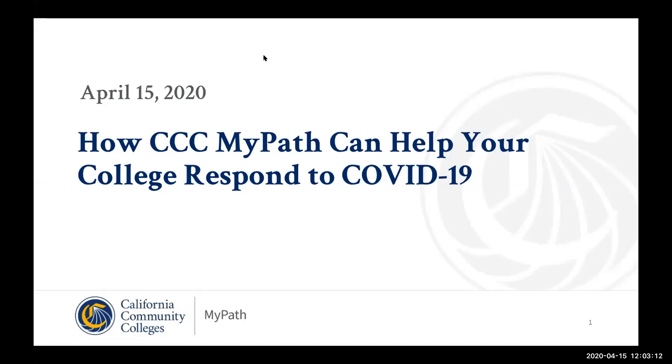I'm Jennifer Coleman, I am the Director of Student Facing Programs and Products at the Technology Center and I want to welcome everyone today. We know that your time is tightly scheduled potentially right now in support of your students and our students across the system, and we wanted to offer this webinar to show how you can leverage MyPath to help with some of the student services that you may be needing to implement in an online fashion in light of the COVID-19 shelter in place orders and the changes that have happened in recent weeks.